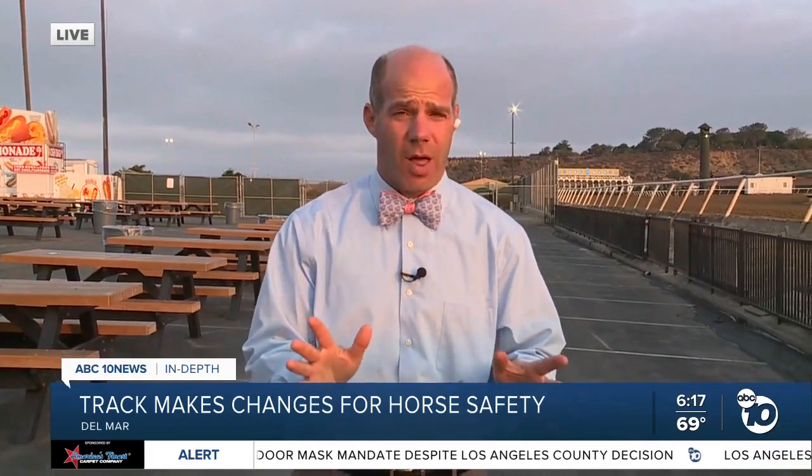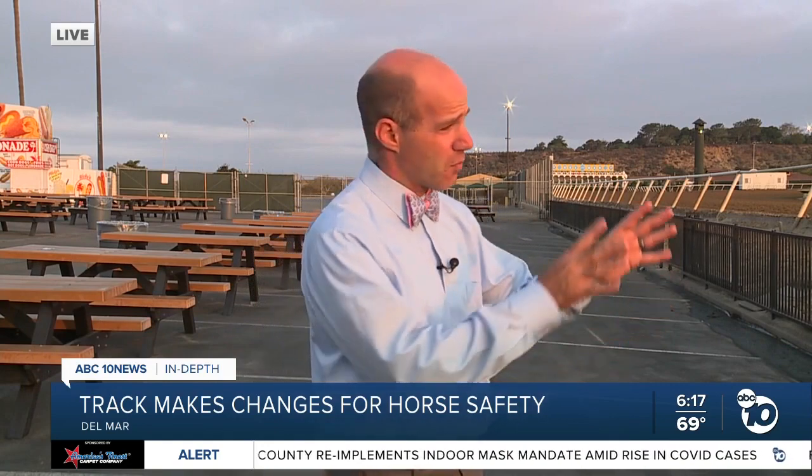Both Harper and Vale told me no one loves these horses more than the trainers and the jockeys and the people here at the racetrack. It is their mission to keep them all healthy and safe, and make sure that when they run on this track, nothing goes wrong. Live at Del Mar, Jared Ahrens, ABC 10 News.